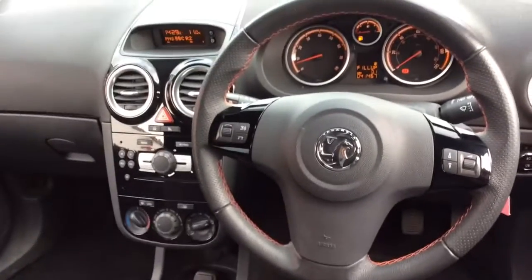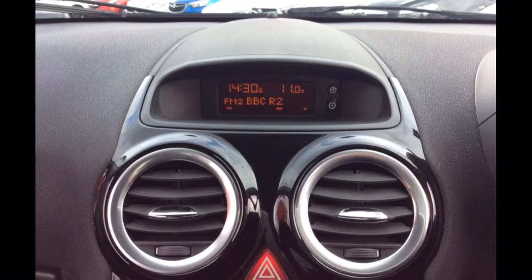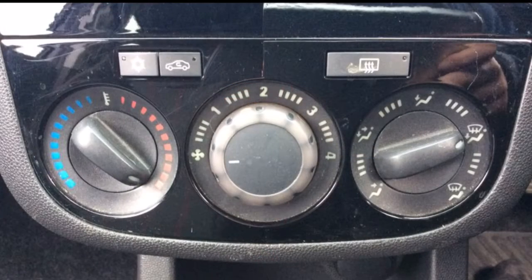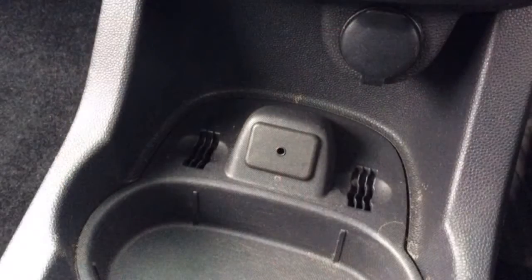The interior comprises grey cloth covered seats as well as a multifunctional steering wheel with audio controls and radio controls mounted on it. It also has an AM-FM radio, air conditioning, ISOFIX, an auxiliary port, and a host of many other features.